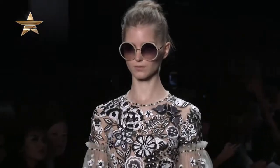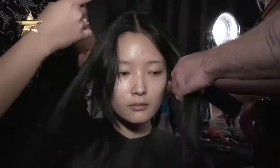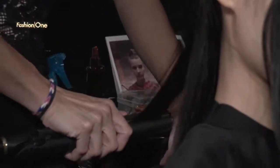The models are lining up — as you can see, they're prepping the looks behind me. We're giving you a front row seat to Jenny Packham's runway show. Can you tell us a little bit about the inspiration for today's look?